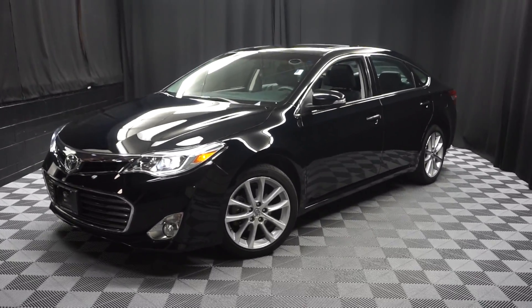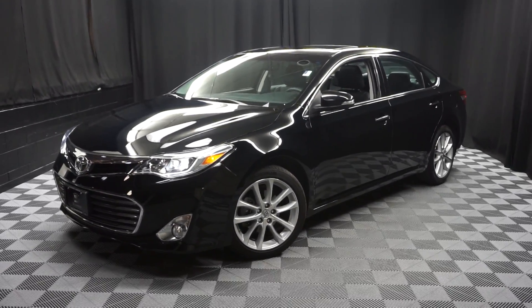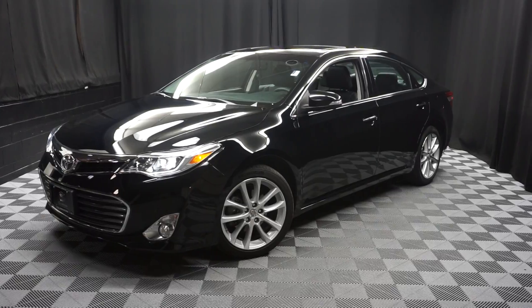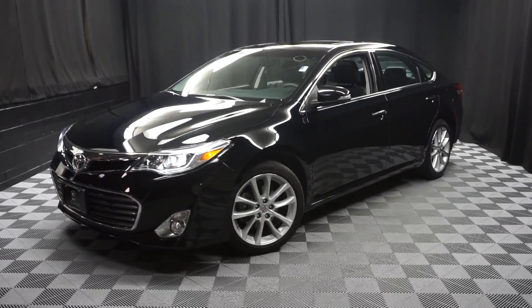When you come here to Lexus of Wilmington, you'll do your car shopping indoors to avoid the elements of the weather. Stay warm, stay cool, stay dry when you car shop inside at Lexus of Wilmington. Go to LexusofWilmington.com for more information.